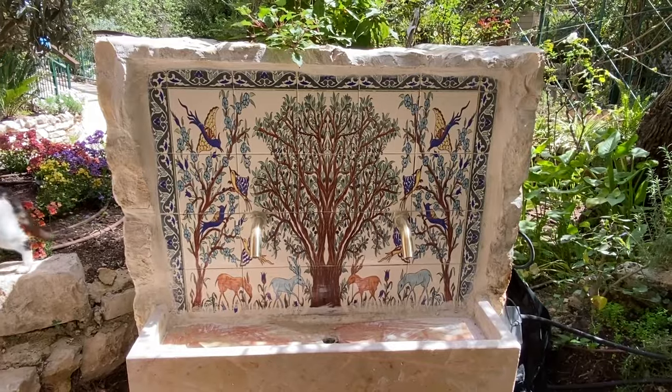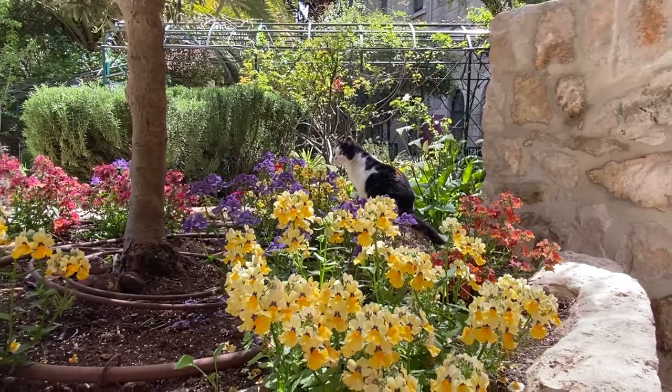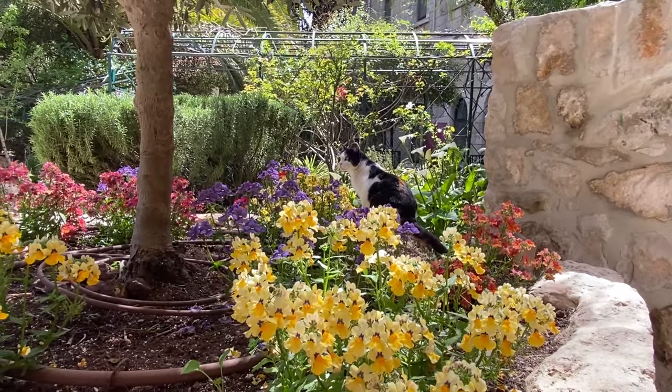It sort of reminds me of Christchurch. If you guys have ever been to Christchurch in the old city, it has this peaceful garden vibe. It's just really, really lovely. So let me take you guys on a tour of the place and I'll explain what you're seeing.